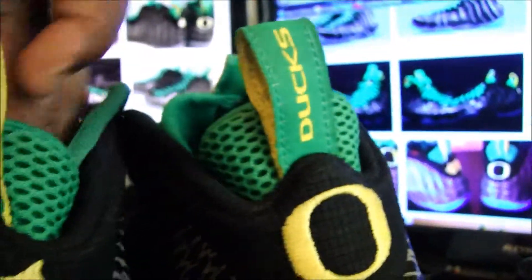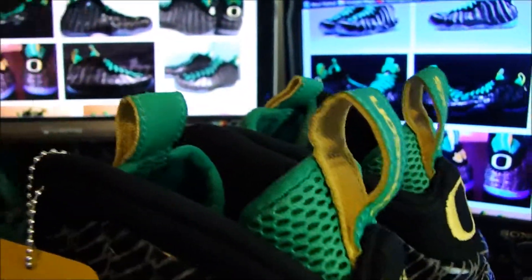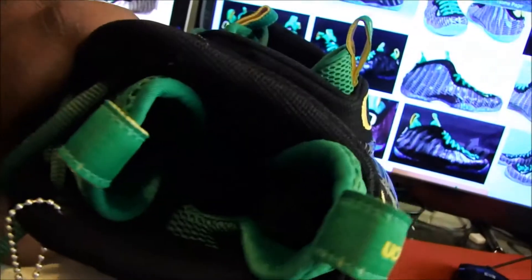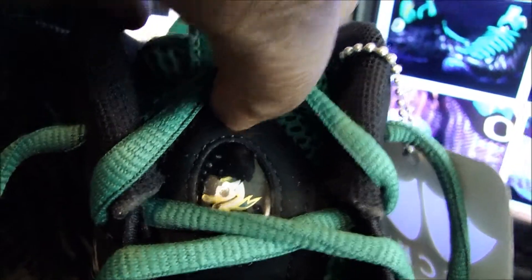On the inside — let me get the laces off so you can see it — that's the little Oregon Duck mascot. You can see that. And then also on the tongue, that's him again right there. That's pretty much that.